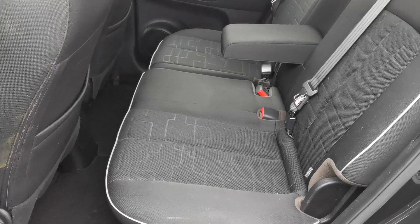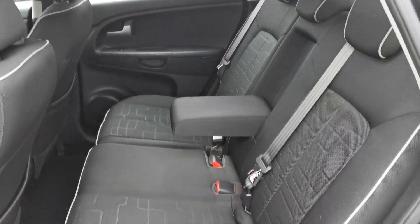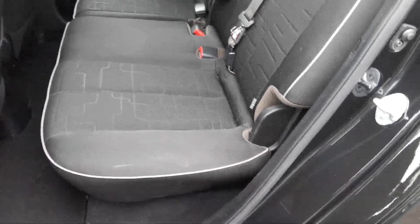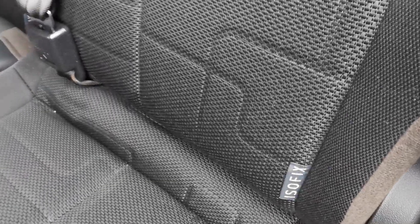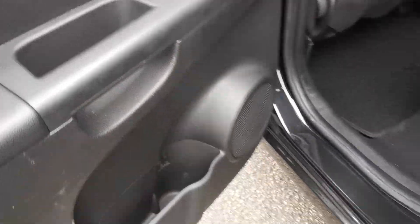In the rear passenger area, there's room for three passengers. You've got isofix fixing points for a baby seat, a centre armrest, and armrests on the front seats that fold back. There are also electric rear window openings.